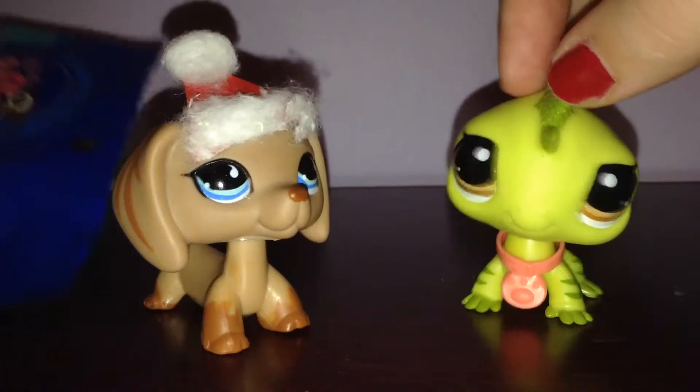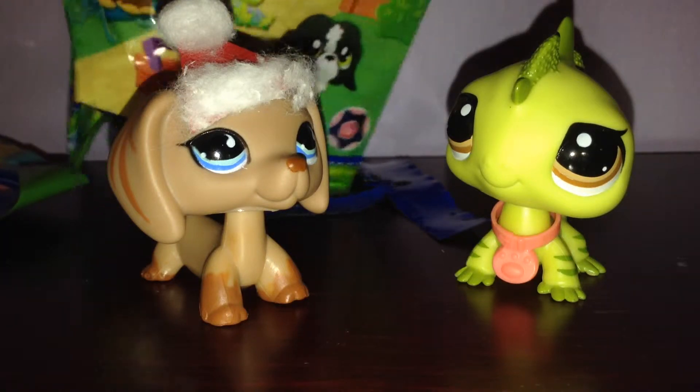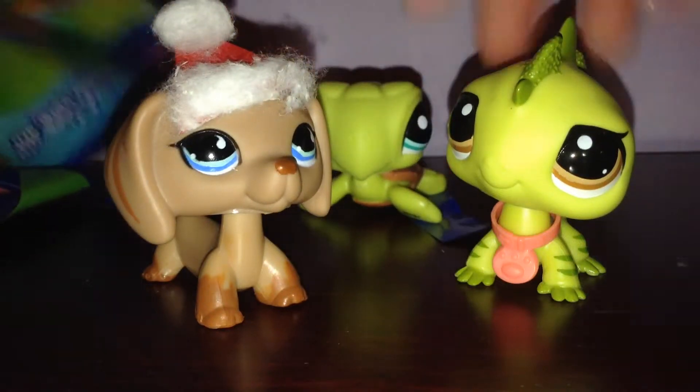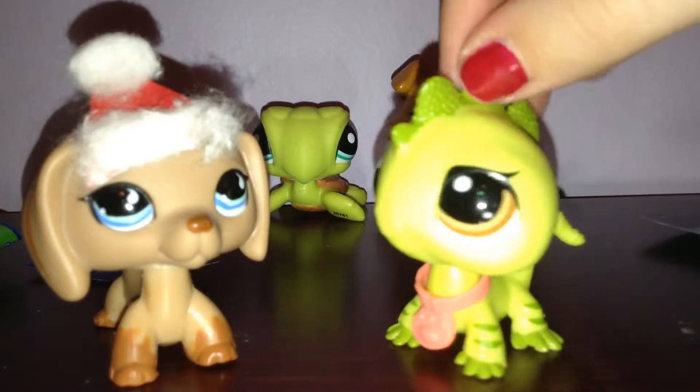Now on to the next bag. So first she's cutting it open, and of course it didn't cut open right. I think I got something. Oh! I got the sea turtle! Yay yay!